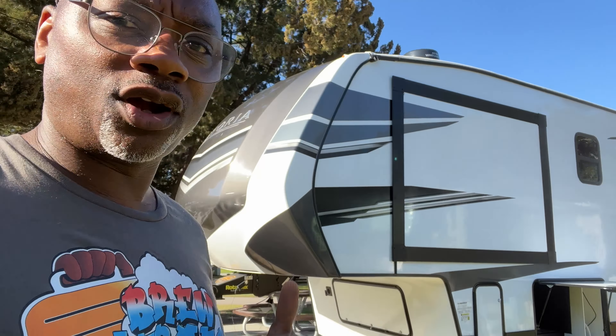You got your recliner chairs — four recliner chairs so you can chill out and they recline all the way back too. You can just watch TV. There's a compartment in here where you can put your remotes, and two cup holders where you can put your cups and glasses.